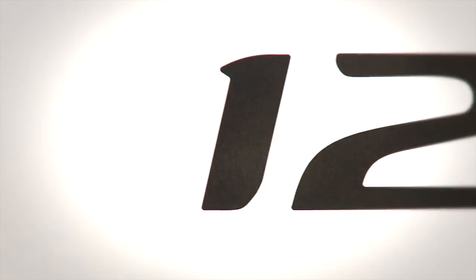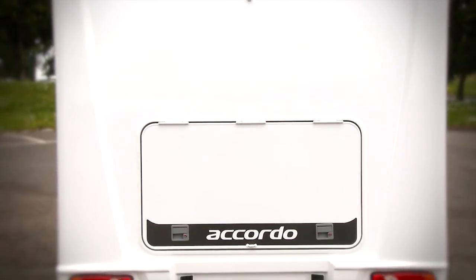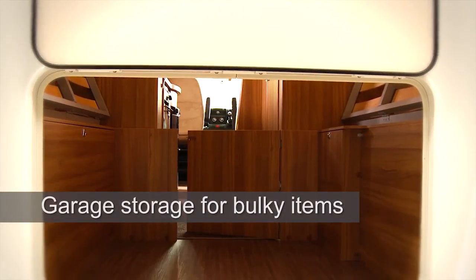This range is available in two of the most popular layouts on the market, including the Accordo 125, which boasts a large rear access locker for storing bikes and bulky items.